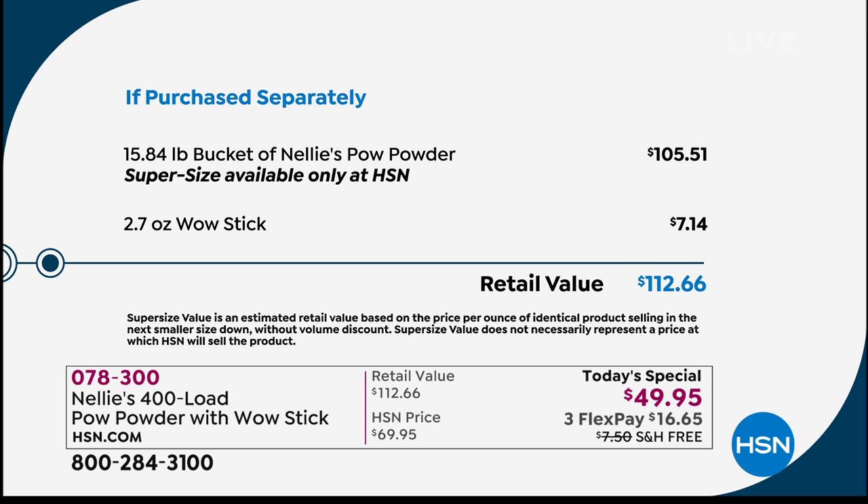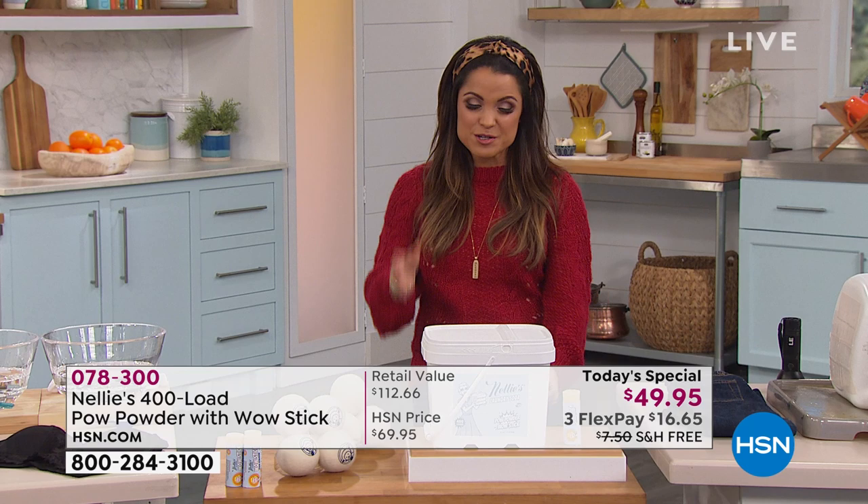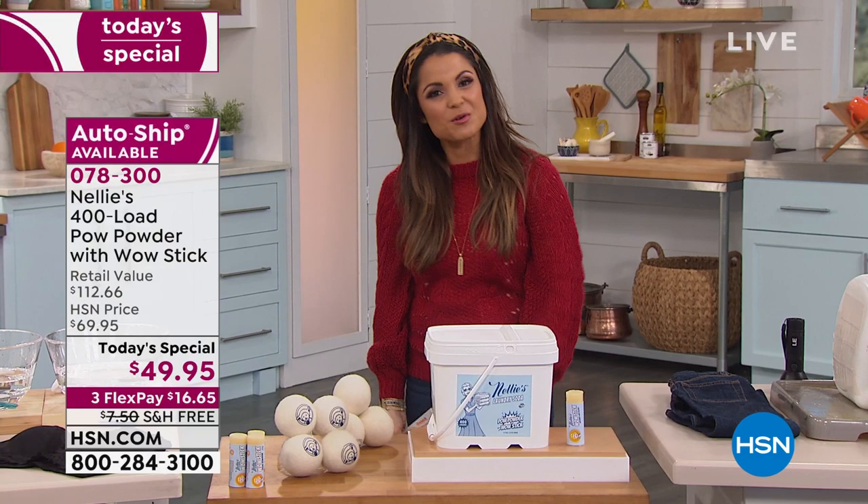Speaking of value, it is our today's special. Typically this 400-load laundry soda would cost you a little bit over $105, and this is going to last you well over a year. The Wow Stick you're receiving is around $7, so in total at retail it would cost you $112.66. Our price today, just until midnight, is $49.95. Free shipping and handling — another $7.50 savings. On flex payments, that's $16 and change to get this home.